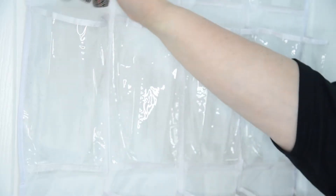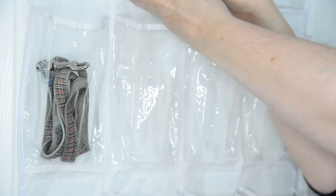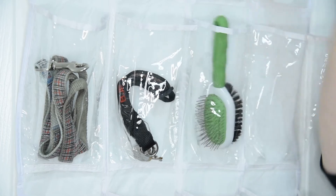The first one is really obvious — you can easily fit their leash. And while you're at it, you can also fit their collar in these pockets. You can also store their brushes or combs in these pockets.